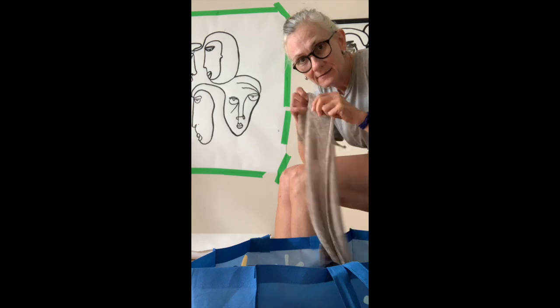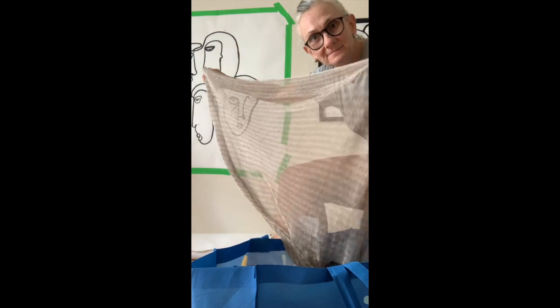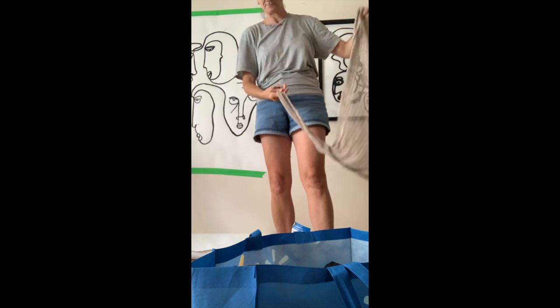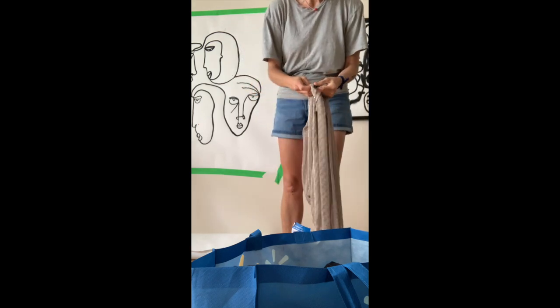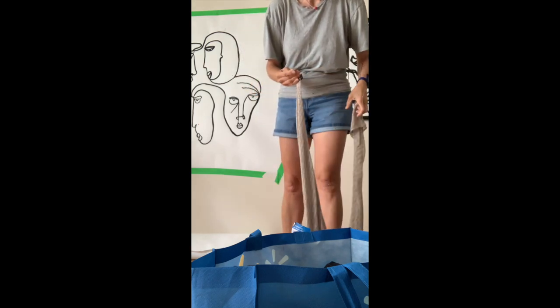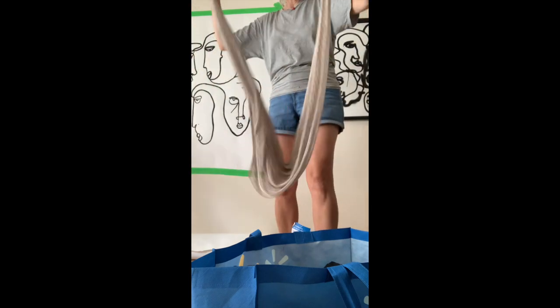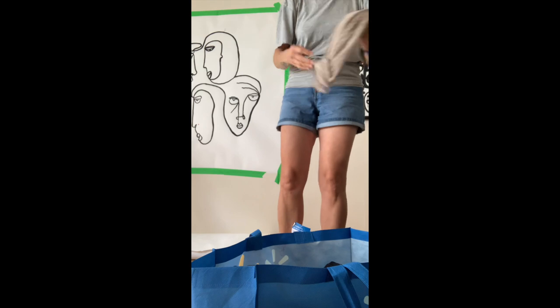This is from Club Monaco. It's a beautiful scarf — look at this thing. It has a weight on the end. Club Monaco — beautimous, beautiful. It's like chain link. So beautiful.